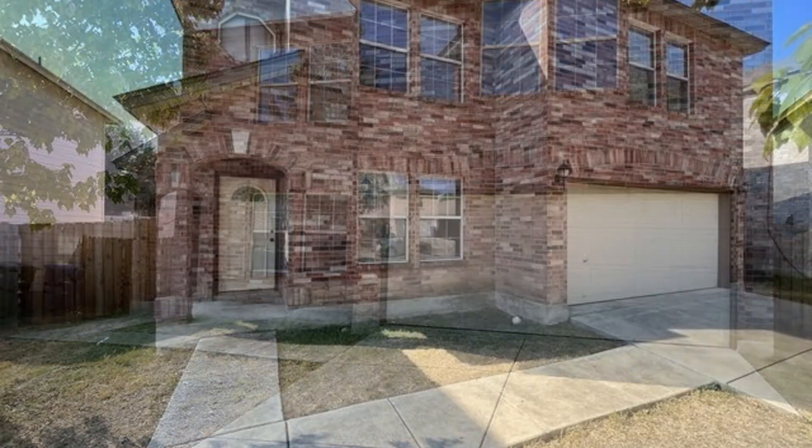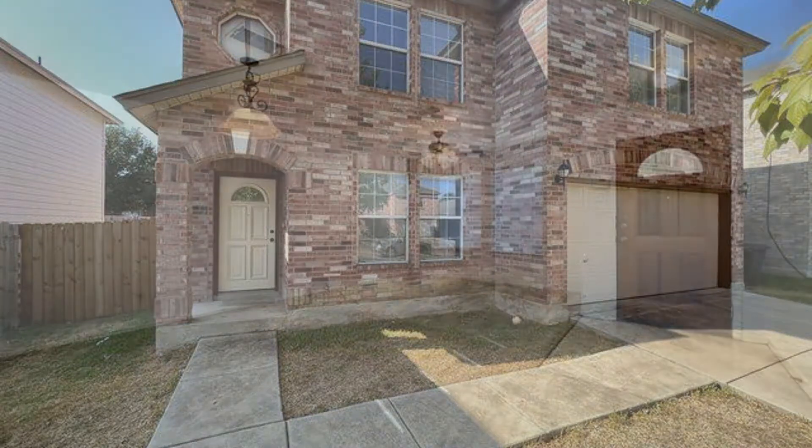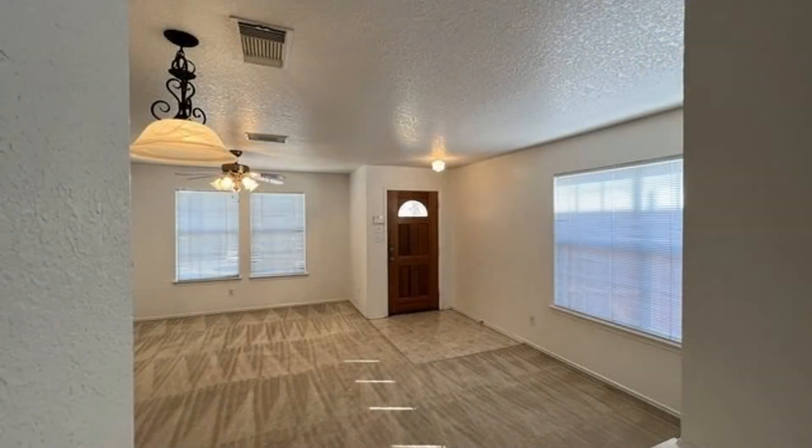This house in San Antonio, Texas features four bedrooms and a spacious living area with a ceiling fan. There's a separate dining room with large windows that let in tons of natural light.